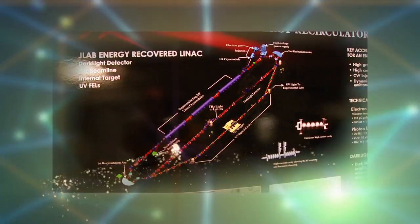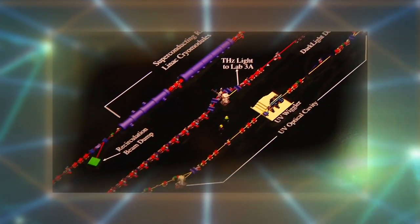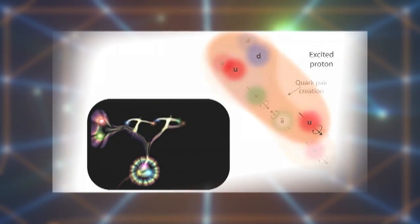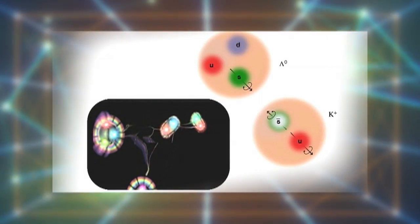This may sound like science fiction, but it's the real deal. These machines allow scientists to study the individual parts that make up an atom. These subatomic particles have really fun names like quarks and gluons.